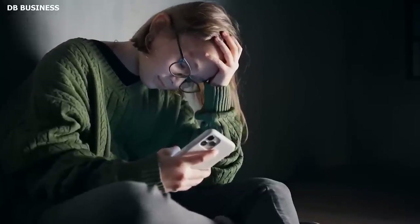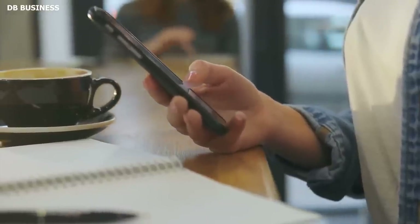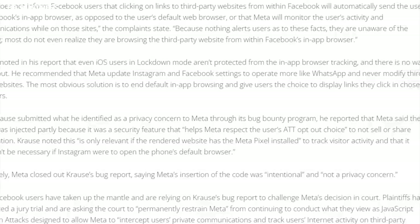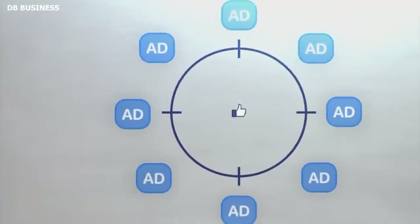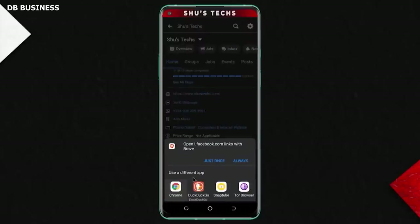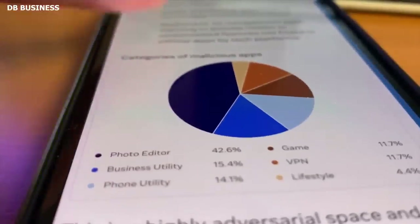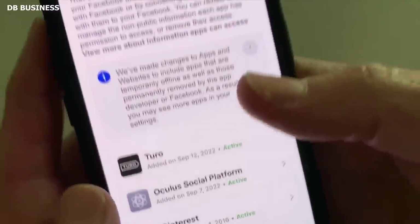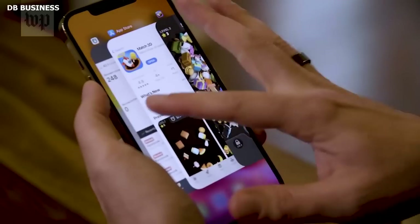According to the lawsuit, Meta's present regulations purposely keep consumers in the dark. Meta doesn't inform Facebook users that clicking on links to third-party websites from within Facebook will automatically redirect them to Facebook's in-app browser rather than their default web browser, or that Meta will track their activity and communications while on those sites. Since nothing alerts users to these facts, they are oblivious to the monitoring.